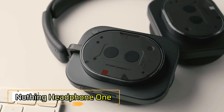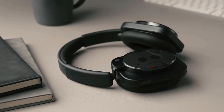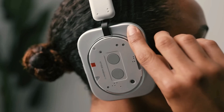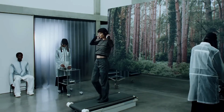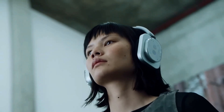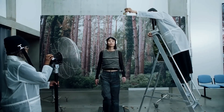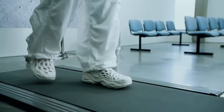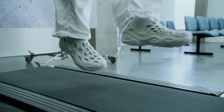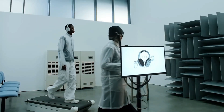The Nothing Headphone One is Nothing's bold debut in the over-ear audio market, launched in July 2025. With a semi-transparent design inspired by retro cassette players, it blends style and substance. Co-developed with KF, the custom 40-millimeter nickel-plated drivers deliver rich, high-resolution audio with LDAC and head-tracked spatial sound. It features adaptive active noise cancellation up to 42 decibels, a transparency mode, and multi-point Bluetooth. Instead of touchpads, it offers a roller, paddle, and buttons for precise control.